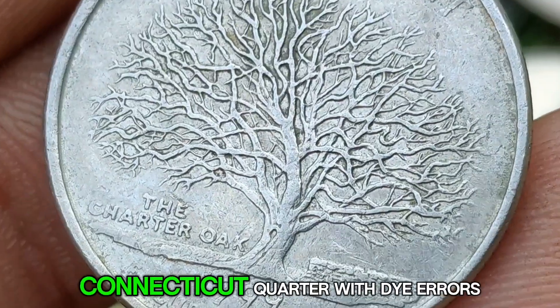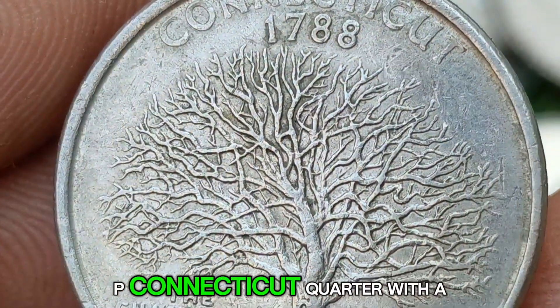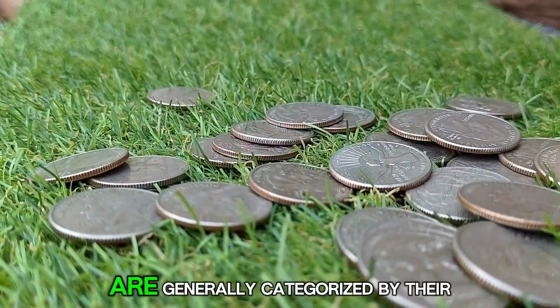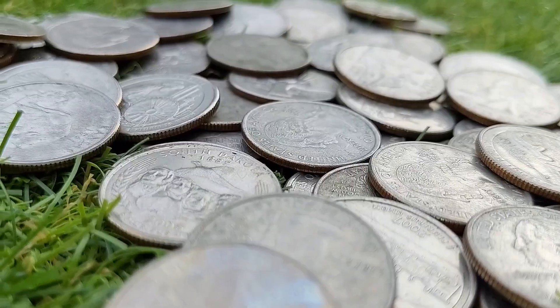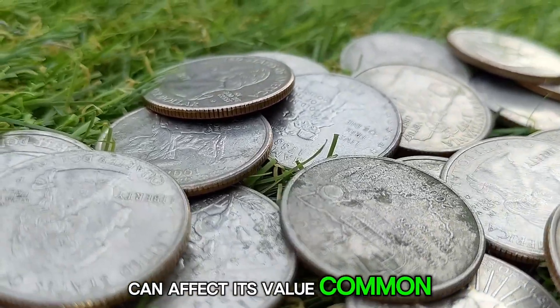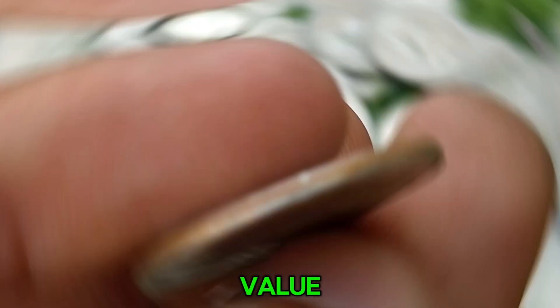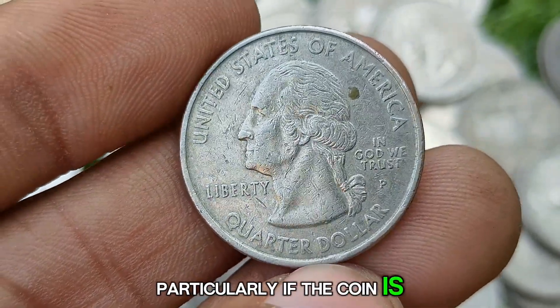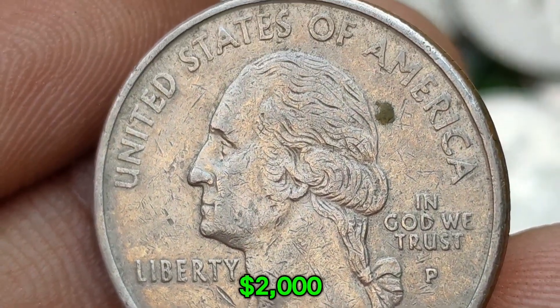The value of a 1999 P Connecticut Quarter with a die error depends on the type and severity of the error, as well as the coin's condition. Error coins are generally categorized by their level of rarity, demand, and the extent of the error. Common errors such as die cracks and minor strike-through errors are relatively common and may only add a small premium to the coin's value, particularly if the coin is in circulated condition. Coins with these minor errors might be worth $500 to $2,000 depending on the extent of the error and the overall condition of the coin.